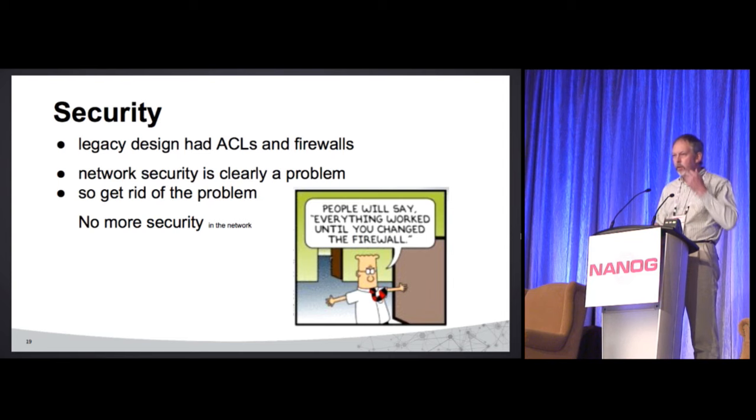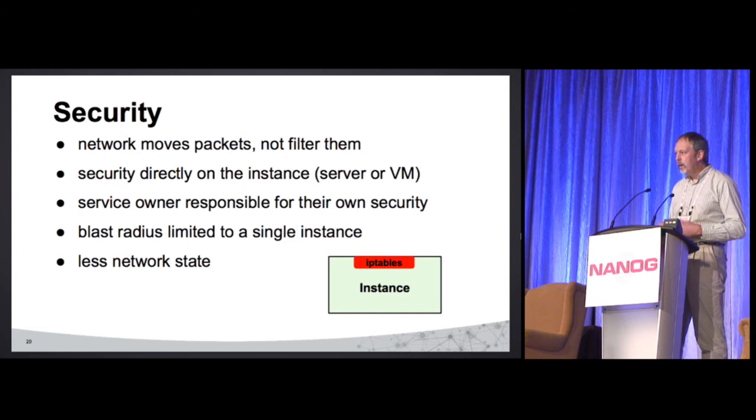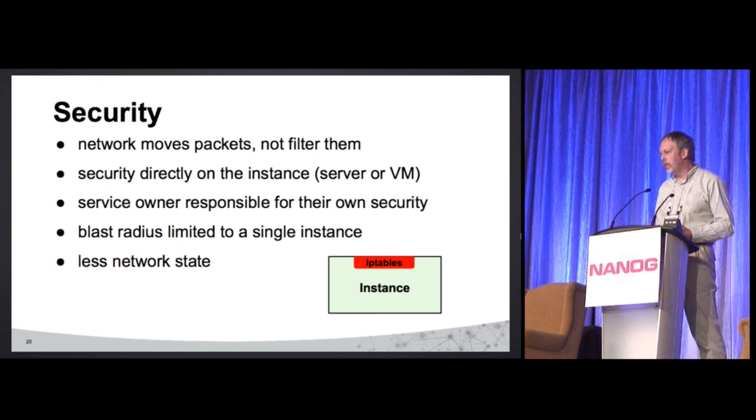Security. Our legacy data center does standard security — ACLs, firewalls — and it's a problem. Things move, things change, and the network guys are always the last ones to know and always get blamed. So the answer was: no more security in the network. We're going to push it all the way down to our instances, whether servers or VMs. We told the squads: you own the service, the application, and the security for it. You've written it, you should know your own flows. The blast radius has been narrowed down to a single instance rather than an entire VLAN, which is actually much better and less work for us.